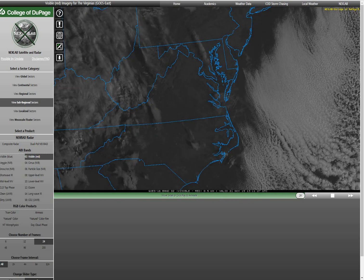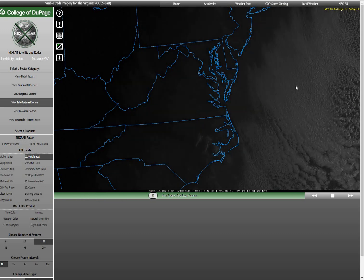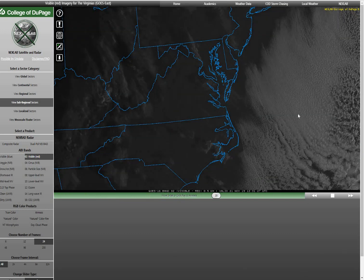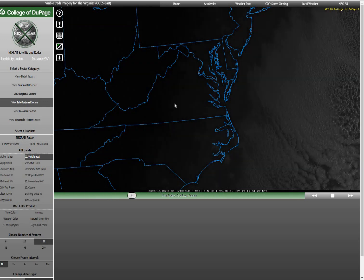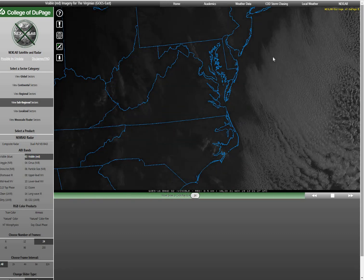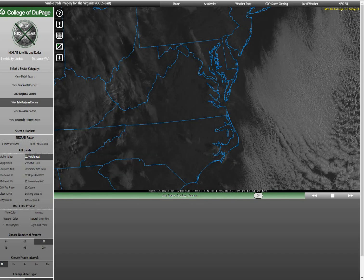Relative humidity is 75%. Taking a look at our satellite this morning, we are seeing just some fair weather cumulus off the coast associated with that colder air streaming over the warmer ocean waters. You can see that abundant upper level cloudiness starting to move in from the west across the Appalachians. That will slowly increase as we go into the afternoon hours and into tonight, with that mid-level cloudiness increasing later tonight as well.